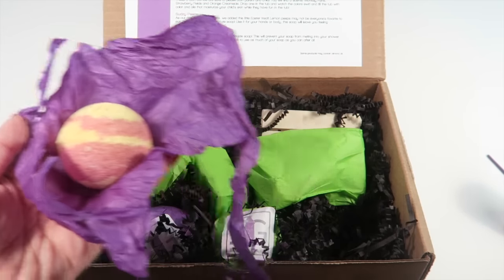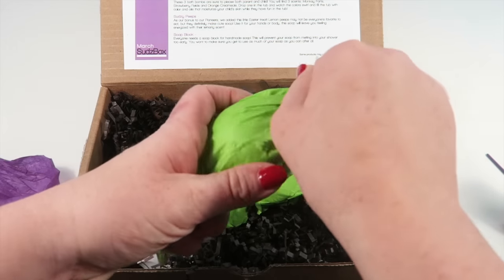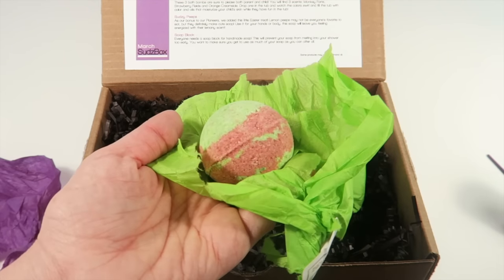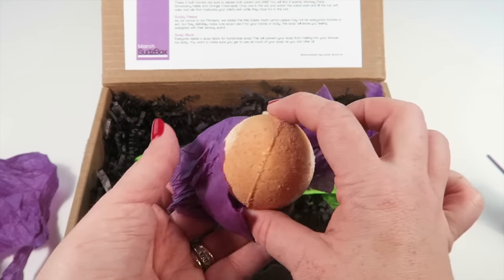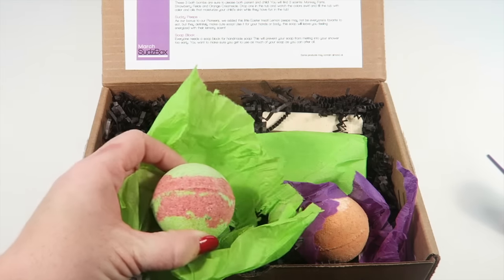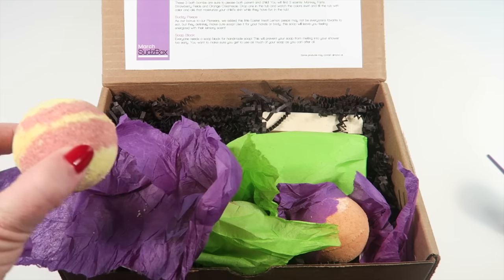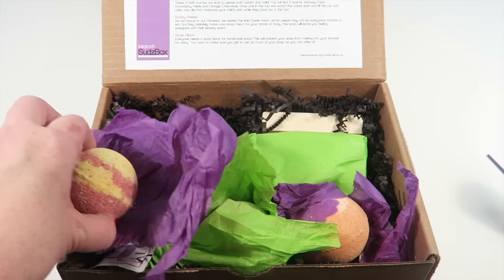There are three different bath bombs so let's open all three first and then look at them together. The names are so funny - Monkey Farts, Strawberry Fields, and Orange Creamsicle! I'm going to smell these and see if I can distinguish which one is what. This is definitely Orange Creamsicle, this is Strawberry Fields, and this is Monkey Farts.